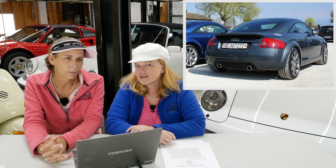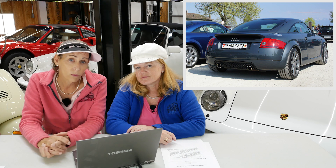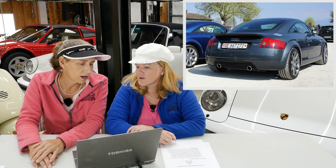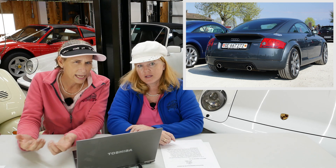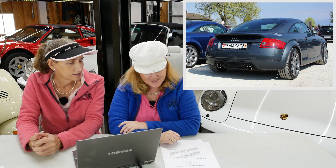From what I understand, it shares the platform that the New Beetle was put on — a detuned version of that suspension and engine setup, especially for the Cabriolets. Thank you for your submission — we really appreciate it.